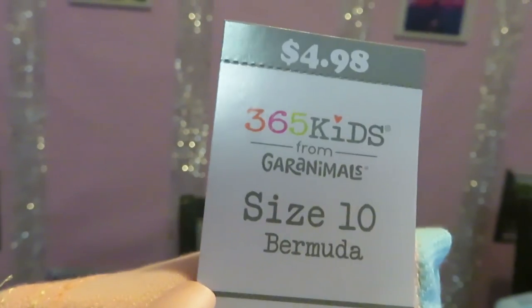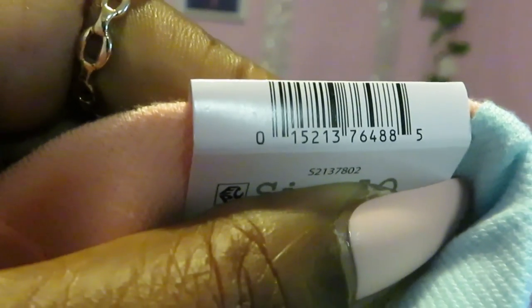We got these cute little colorful shorts — they are so cute, nice little colorful shorts. Let me show you the back — cute little shorts. $4.98. And they're Garanimals of course — Garanimals are always a nice price. Give me a barcode. There it is guys.